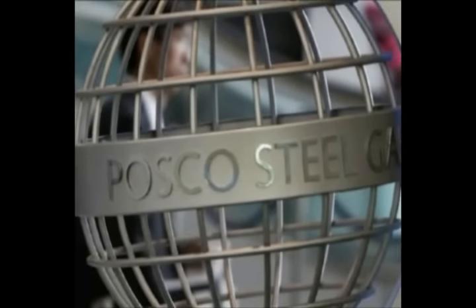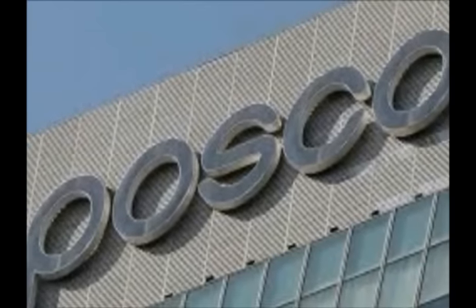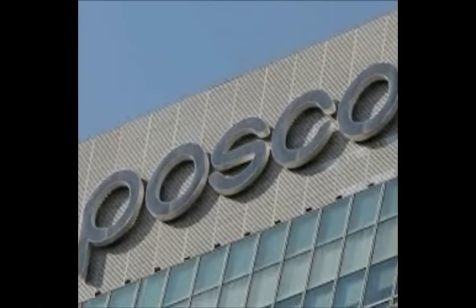Another company is POSCO. POSCO uses Finex technology to enable cheap iron fines and non-coking coal as feedstock. This technology allows operating costs as well as emissions of the blast furnace to be lowered.